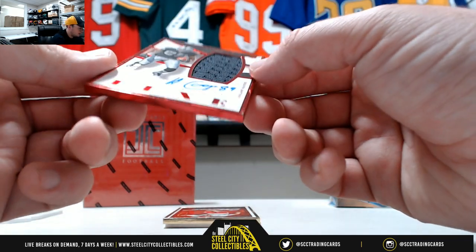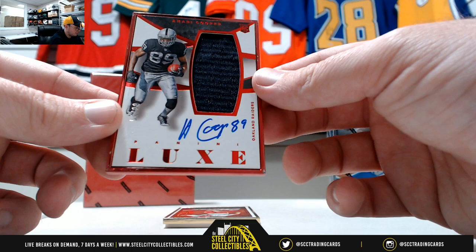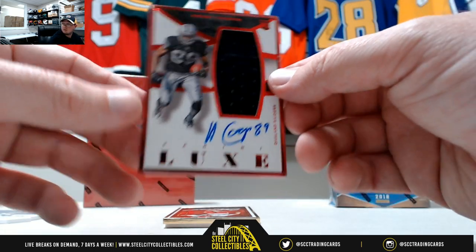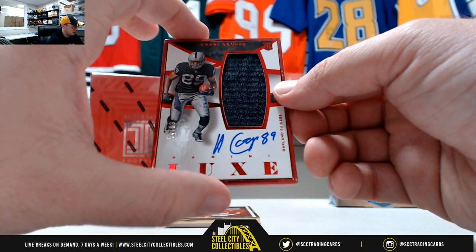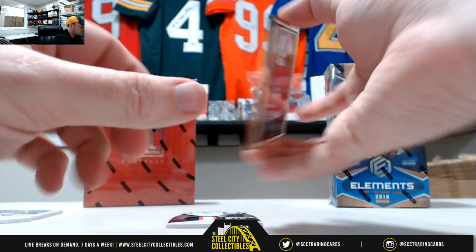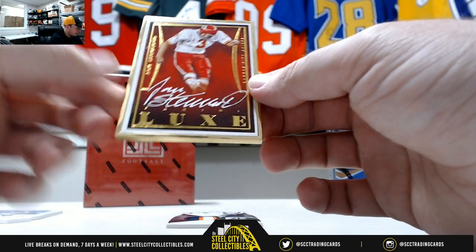We got a rookie auto here, auto jersey, Amari Cooper, number 54 of 99. Just traded to the Cowboys — I swear he follows me around everywhere.